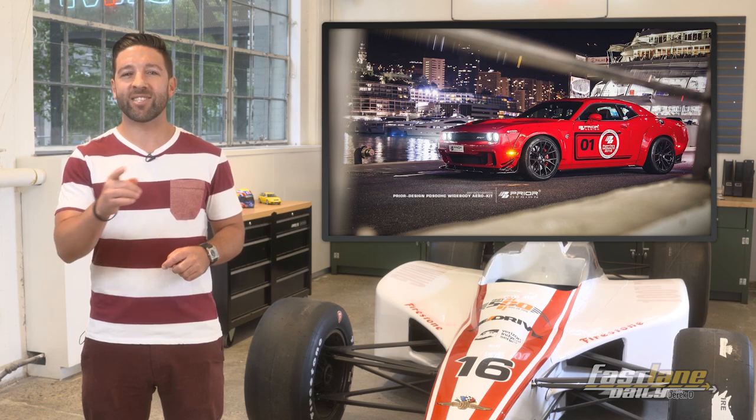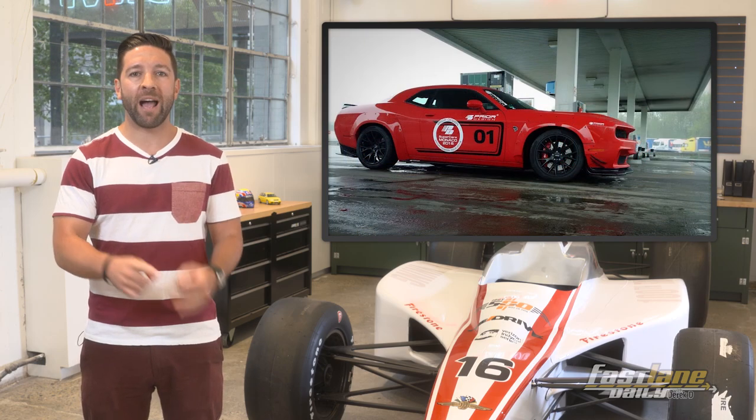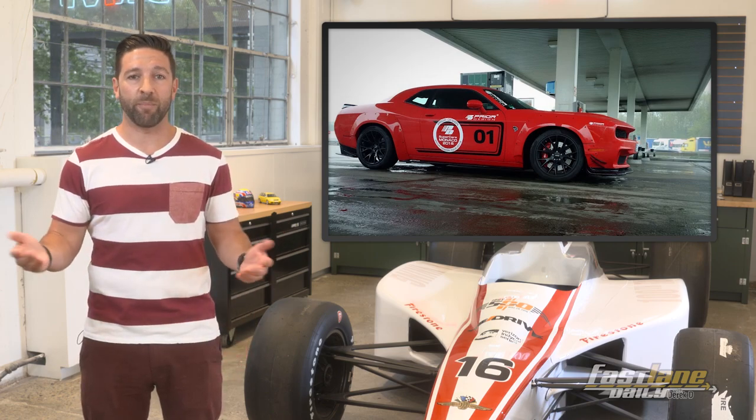Other cars capable of a sub-10-second quarter mile time include the McLaren P1 and Ferrari LaFerrari. A quarter mile is 1,320 feet, so this particular car goes 136 feet per second. It's pretty impressive.